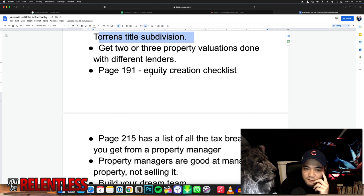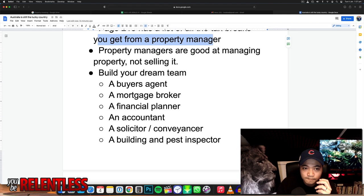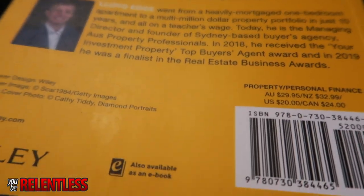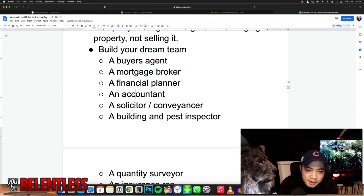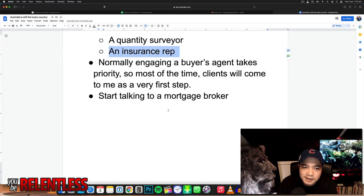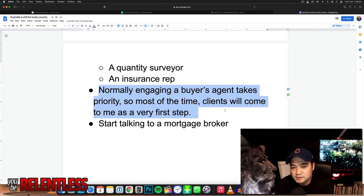Get two to three property valuations done with different lenders. On page 191 there's an equity creation checklist, and page 251 has a list of all the tax breaks you get from a property manager — really useful. Property managers are good at managing property but not selling, which is a mistake I made myself — I paid a thousand bucks in advertising and he couldn't sell the property. Build a dream team: you need a buyer's agent, a mortgage broker, a financial planner, an accountant, a solicitor and conveyancer, a building pest inspector, a quantity surveyor, and an insurance rep. The buyer's agent is normally the first priority — find one first, then start talking to a mortgage broker, because the mortgage broker will enable you to get more loans.